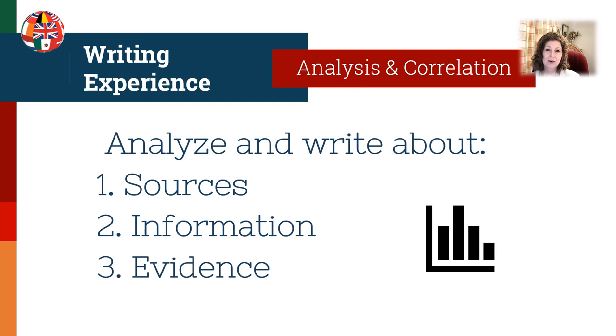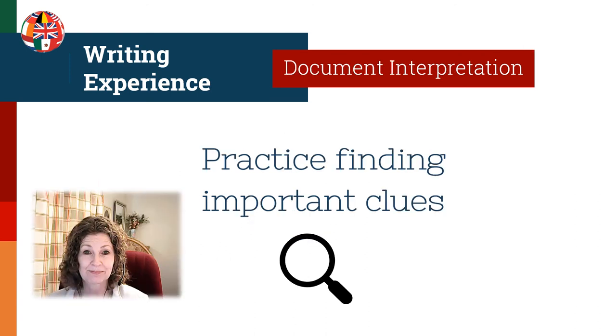Now let's talk about analysis and correlation — writing about sources, information, and evidence. Make sure you understand the proper terms for the different types of sources we use in genealogy, the information they hold, and the evidence we use from them. Watch the ICAPGen video 'Analysis and Correlation of Evidence and Document Interpretation.' Practice combing through each document to find the important clues, then practice analyzing and writing about it. It's one thing to look at a record and understand what it's telling you; it's another thing to learn how to write so that someone else can understand it.